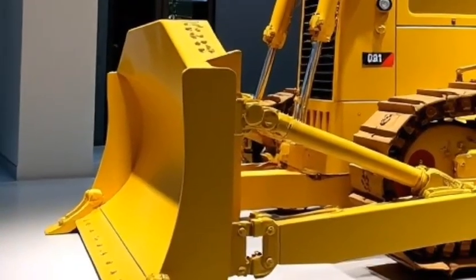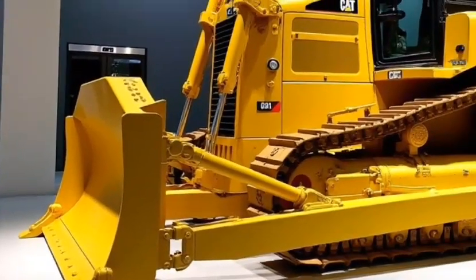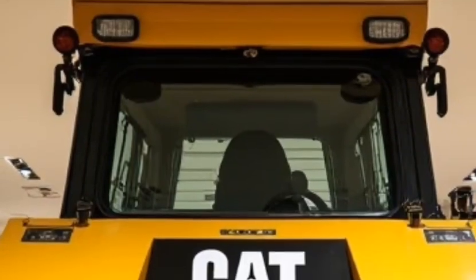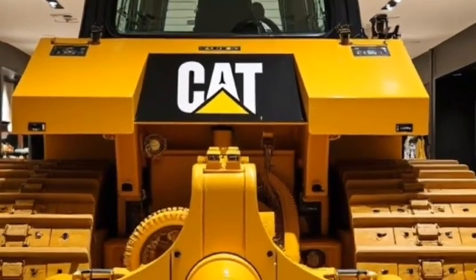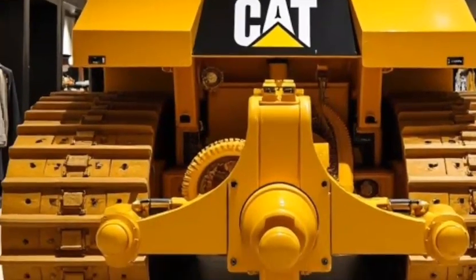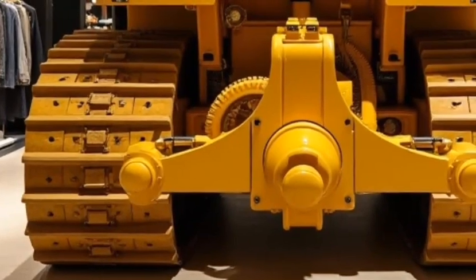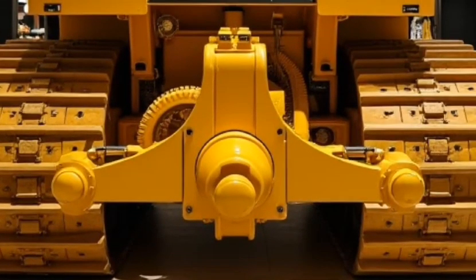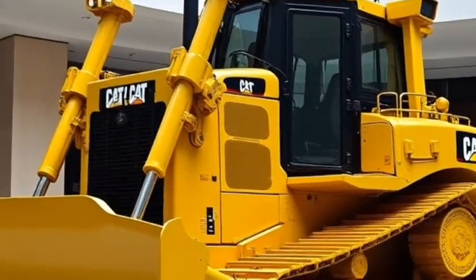One of the standout features of the Caterpillar D9 is its incredible size and engine power. Equipped with a high-performance diesel engine, this bulldozer has the strength to tackle even the most challenging terrain. With a gross power output of around 400 horsepower, the D9 can easily handle demanding projects that require heavy lifting and precision. Its heavy-duty design allows it to push through dense materials, clear land, and level construction sites efficiently.